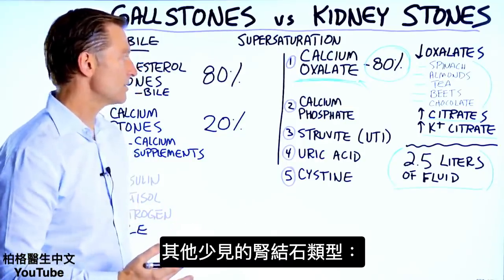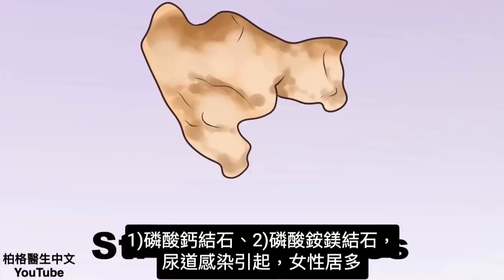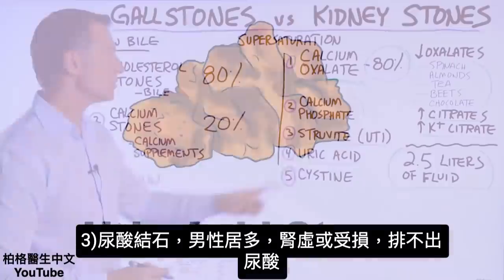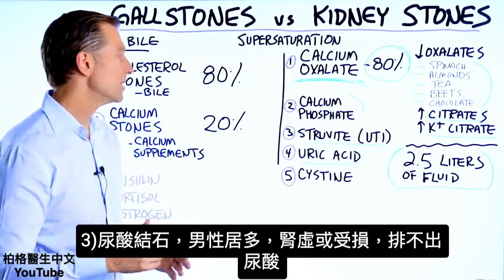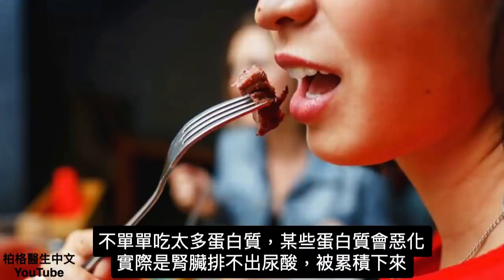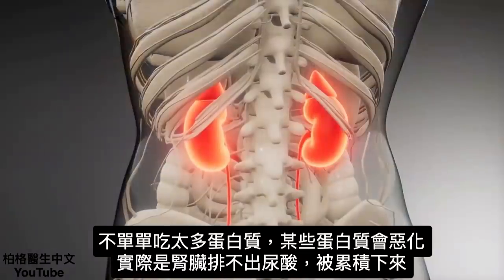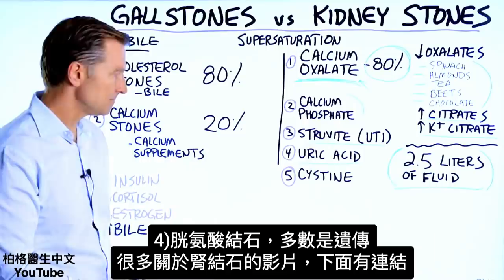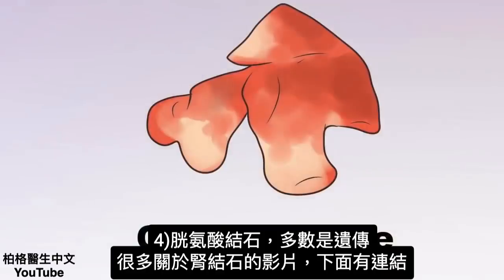There are other less common types of kidney stones: calcium phosphate stones; struvite stones, which relate to urinary tract infections and are more common in women; uric acid stones, more common in men, which are primarily due to a weakened kidney not releasing uric acid properly rather than just consuming too much protein. And then there's the cysteine stone, which is more of a genetic issue.